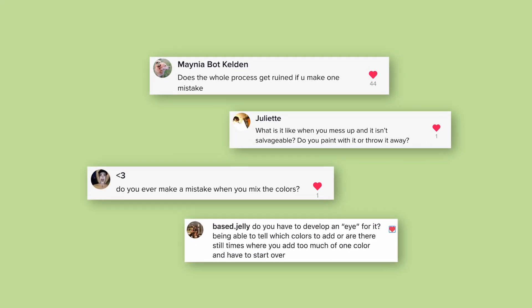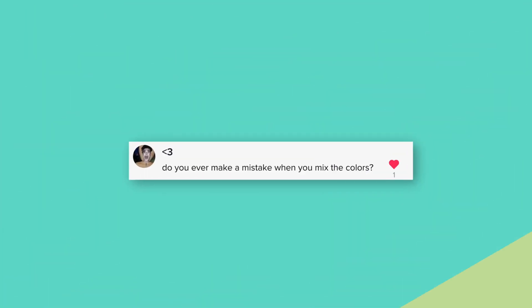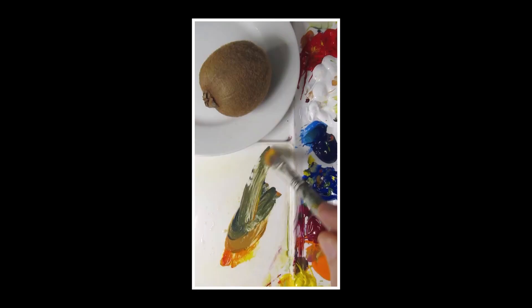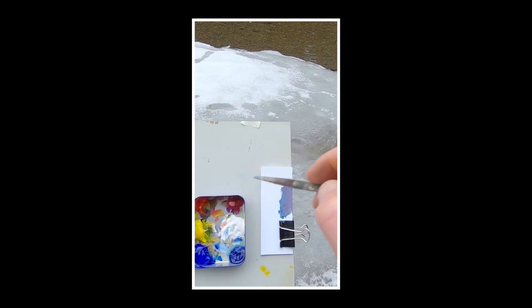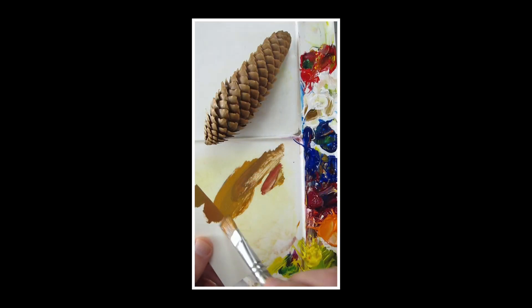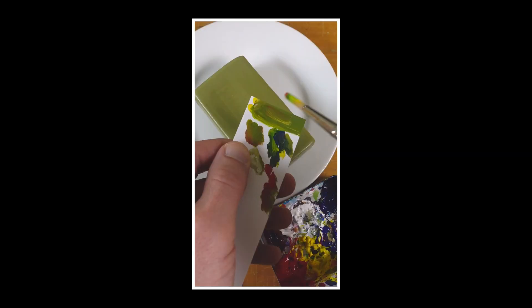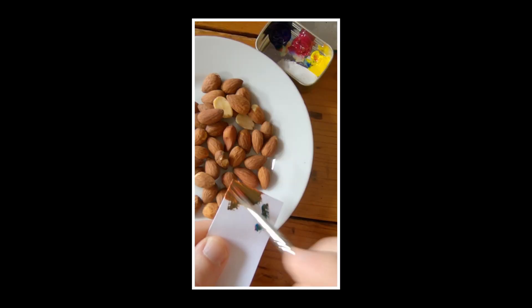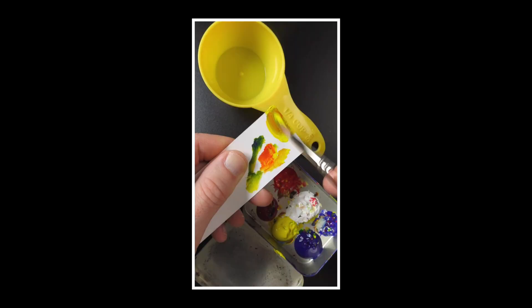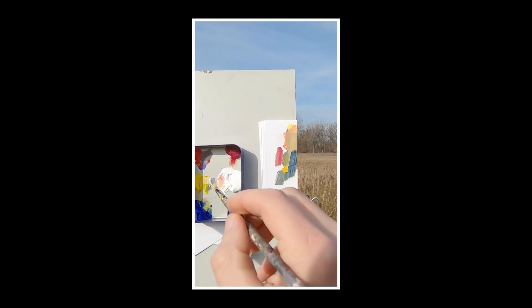Questions about making mistakes mostly refer to color mixing. Do I ever make mistakes? Yes, all the time — you'll constantly hear me say 'that's too much' when adding colors.